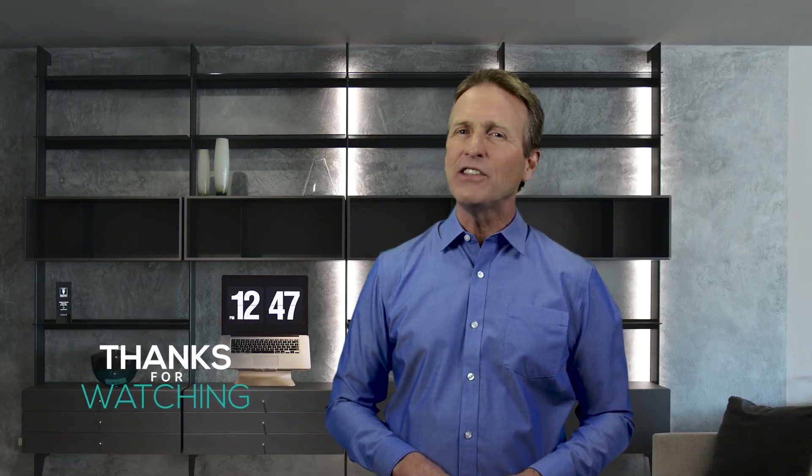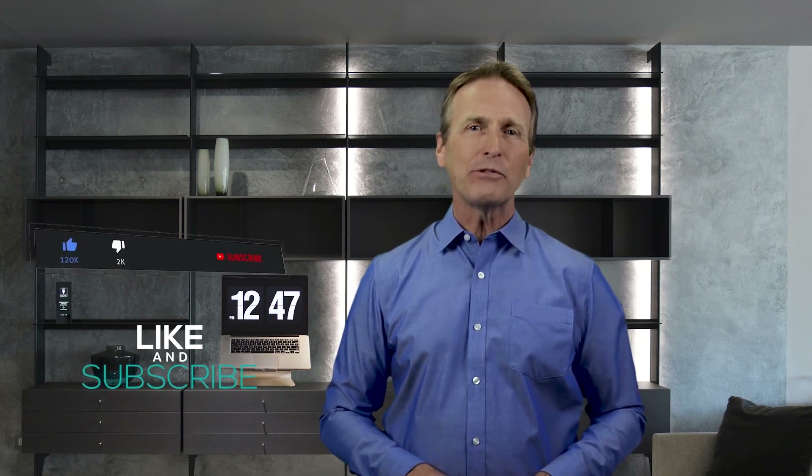Thanks for watching. If this video was helpful to you, please remember to leave a like and subscribe to our channel to see more videos like this in the future.